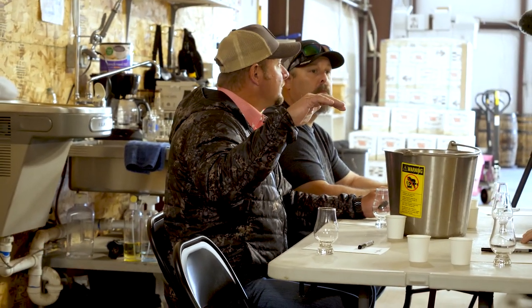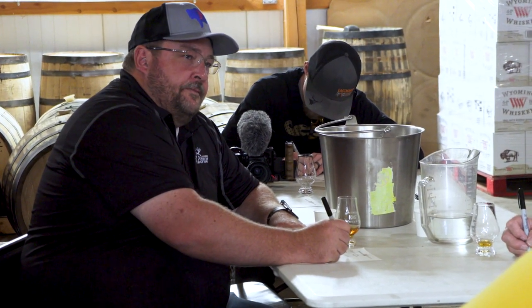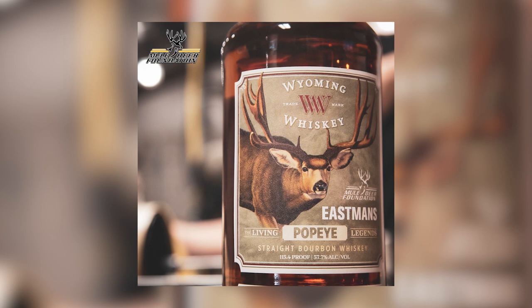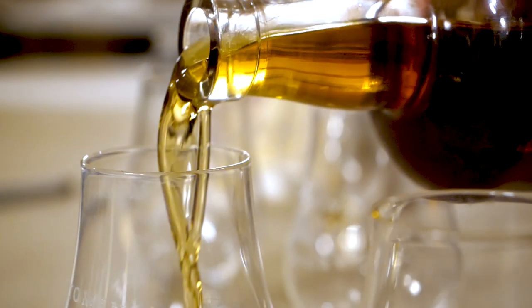Today we're going to take five barrels that Derek has pre-chosen, narrowed down out of thousands of barrels at this facility, and we're going to taste each one and vote on which one is going to be the Morty batch of Wyoming Whiskey. We're doing a fundraiser with the Wyoming Mule Deer Foundation, donating a chunk of this to the Foundation, and they're going to auction these bottles off. We did the Popeye last year — bottles went for $2,000 a bottle. It's a great way to put money back into habitat and mule deer. This year's money is going to be used towards some habitat work down in a migration corridor.